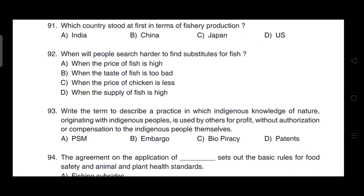When will people search harder to find substitutes for fishes? Correct answer is option A — when the price of fish is high.